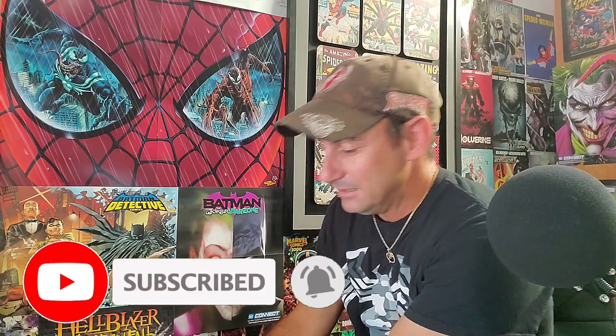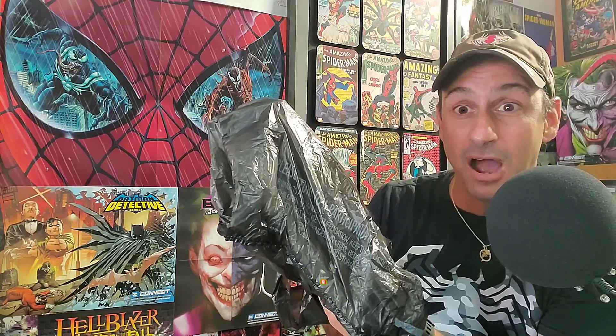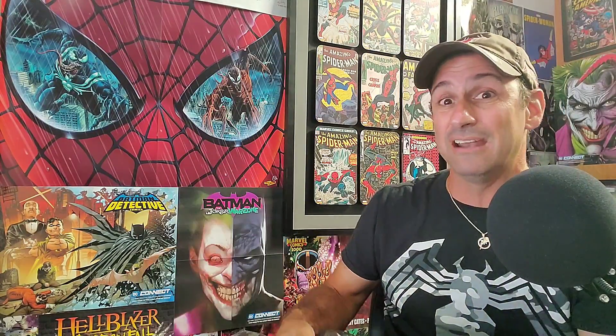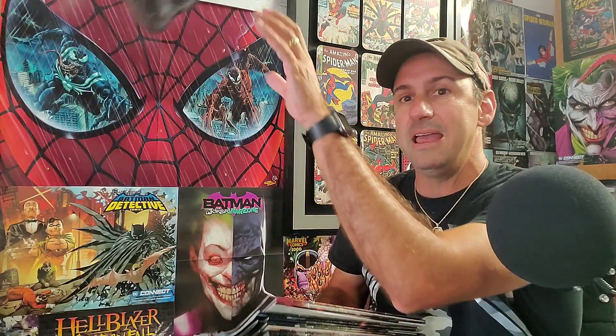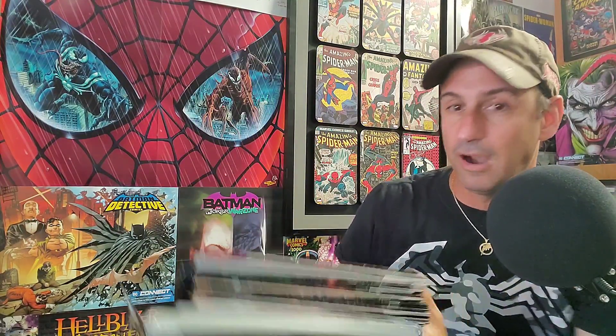Here we go — the mysterious black bag of comics. There's a lot of them in here this week; I didn't think there was going to be, but there is. The bag graciously falls to the floor, and bam — there is the stack. As usual we've got those bags and boards on the bottom, and now we're going to talk about these books.